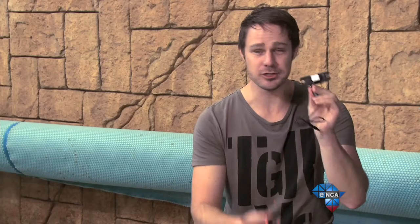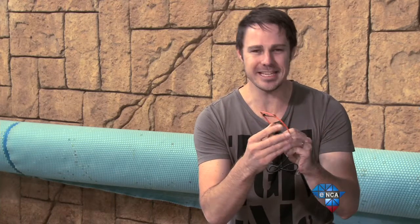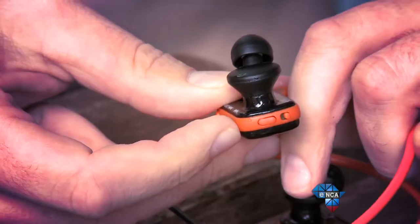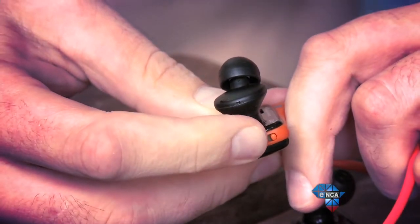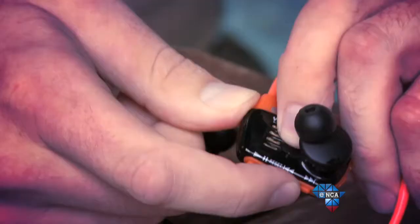To get started, you clip your headphones into this little device here, which just connects to your computer. Your computer sees it as an external hard drive to which you just add your MP3s. To play your music, you'll switch it on here. Volume buttons are here, and to skip a track, you'll just push here.